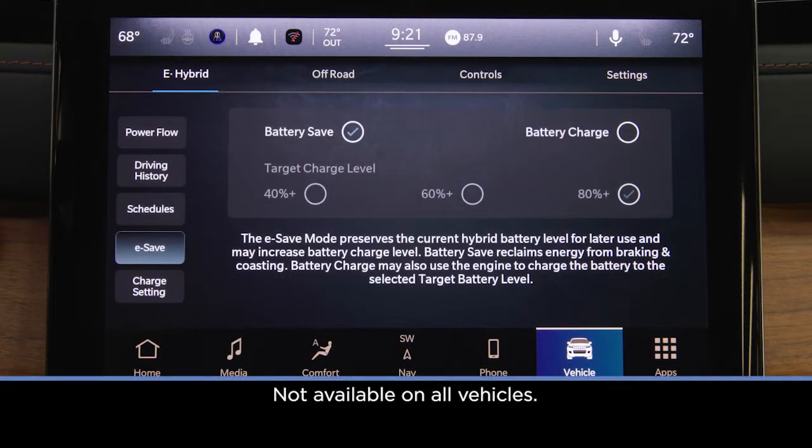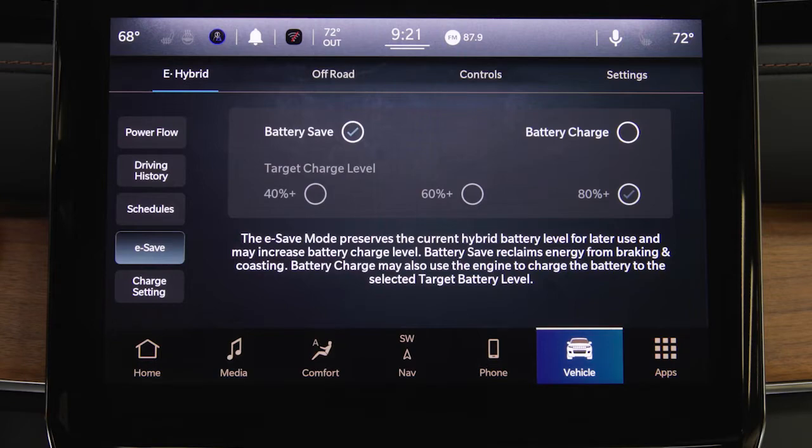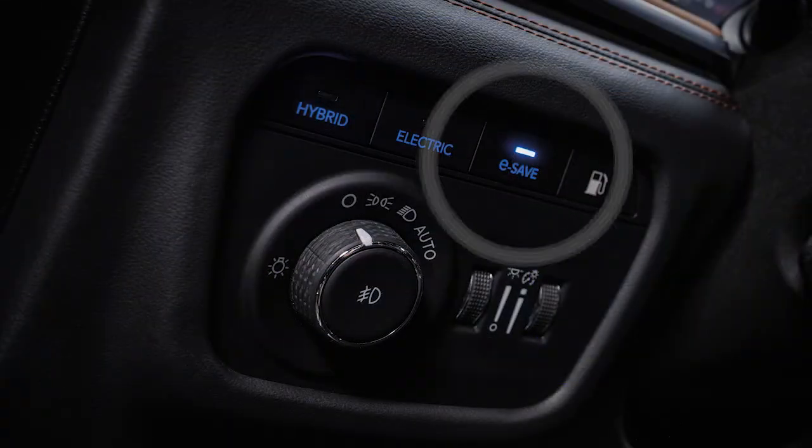If equipped, the eSave screen lets you specify the behavior of the eSave drive mode, which can be selected by pressing the button near the headlight switch.